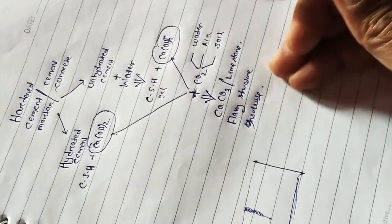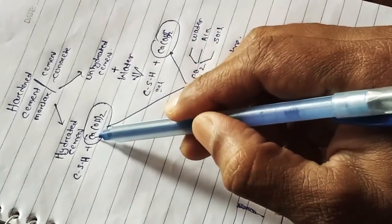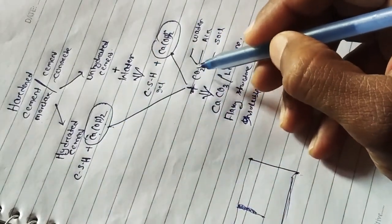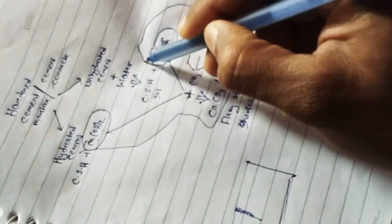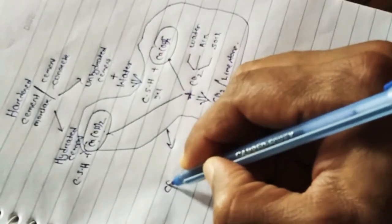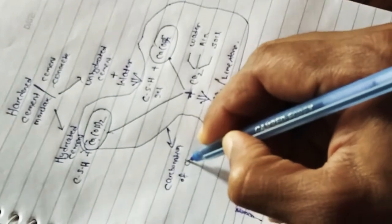This is the theory behind autogenous healing of concrete. The reaction of calcium hydroxide with carbon dioxide is known as carbonation of concrete. Hopefully you now understand how autogenous healing of concrete happens.